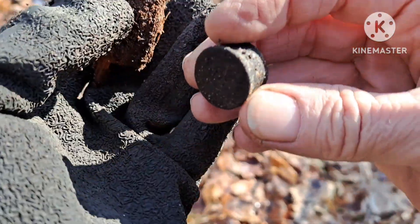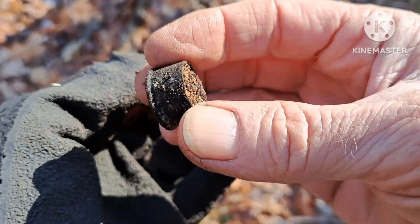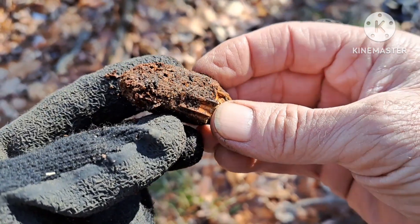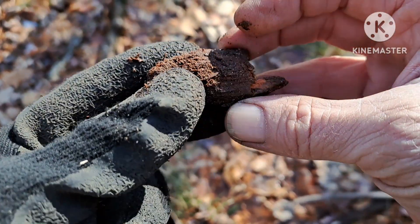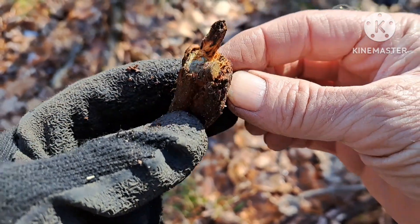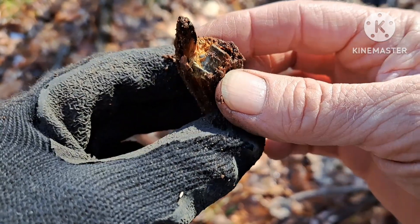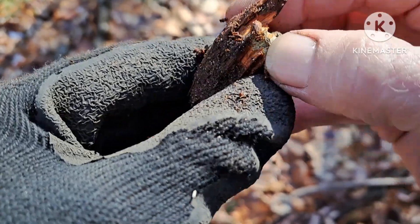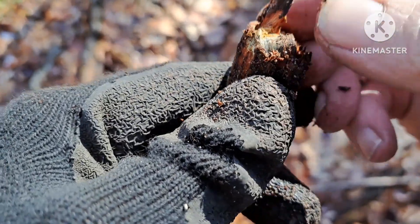I dug down about four inches and pulled out an old shotgun headstamp. Another signal — I dug down and pulled out this piece of wood. Broke it open and there's a bullet stuck in the wood. Wondered why I was getting a signal off wood, but that explains it.